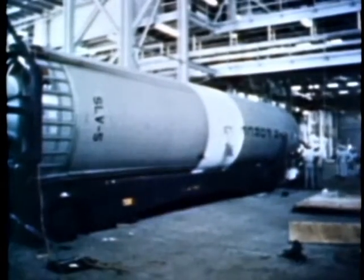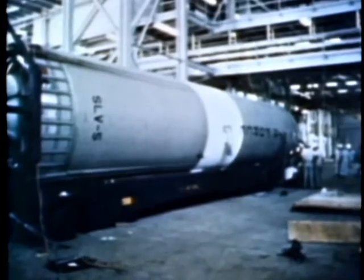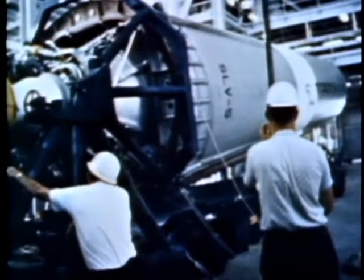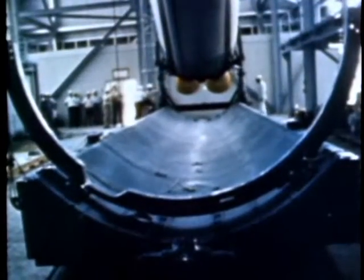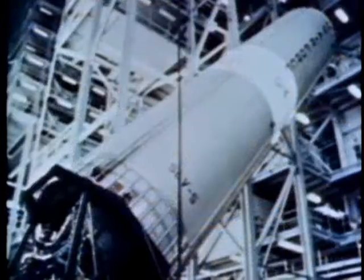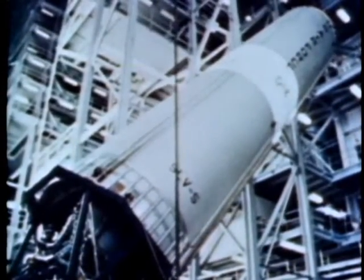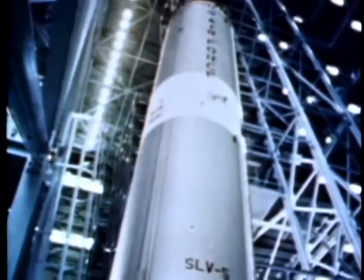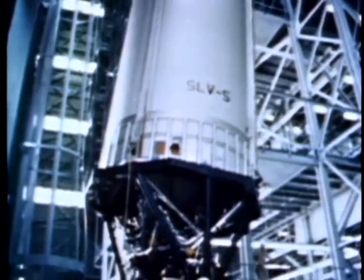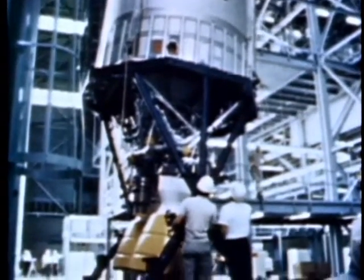With all stages on hand, follow the assembly line through to the desired end product. After initial checkout, the first stage is hoisted into position by an overhead crane, raised and moved to one of four bays, and placed on a launch platform. The statistics are impressive: 71 feet high, 10 feet in diameter. Its weight empty is only 13,000 pounds; fueled, it weighs 268,000 pounds. Its thrust is 470,000 pounds, with a burning duration of 146 seconds.